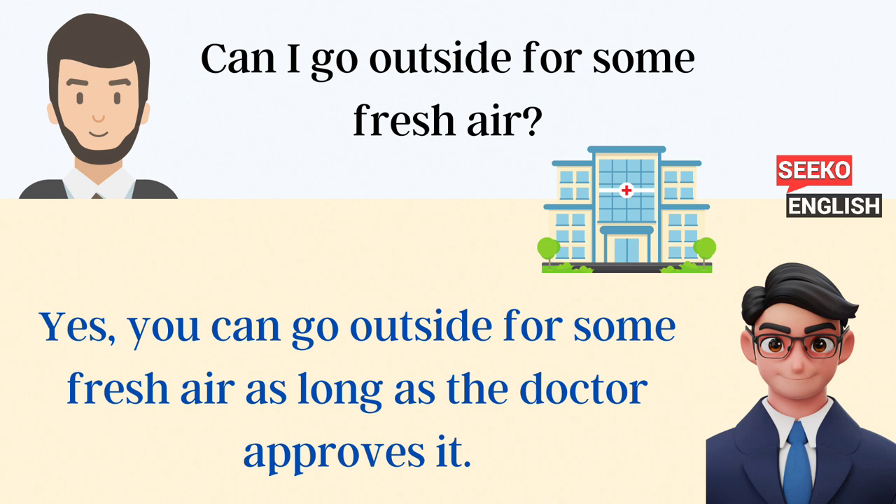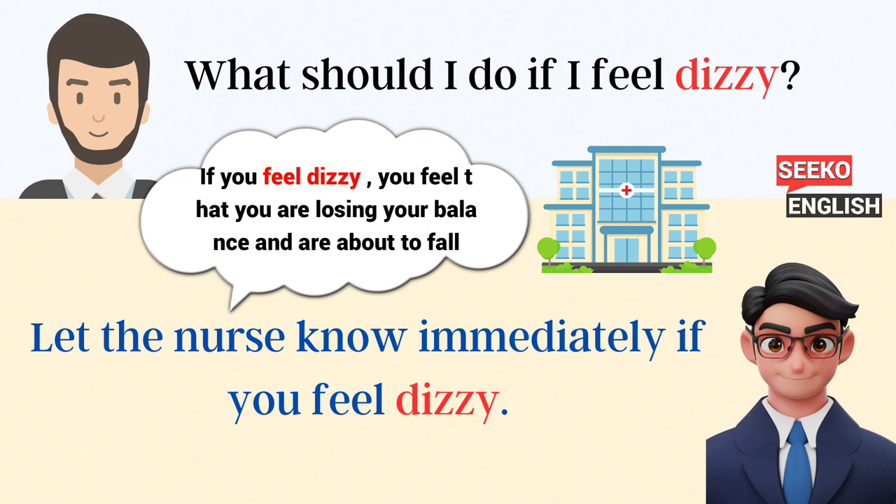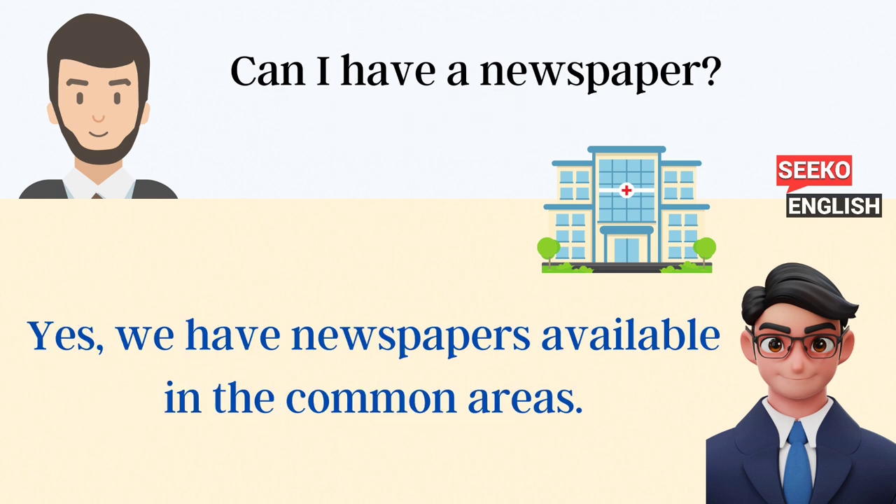What should I do if I feel dizzy? Let the nurse know immediately if you feel dizzy. Can I have a different meal than what's on the menu? We'll try to accommodate your dietary needs if possible. Can I have a newspaper? Yes, we have newspapers available in the common areas.